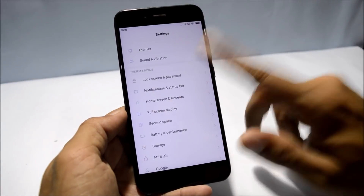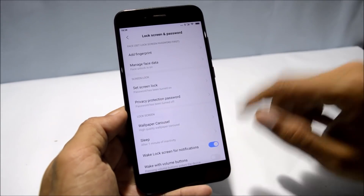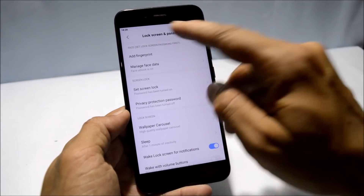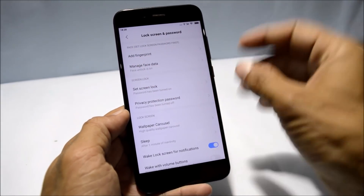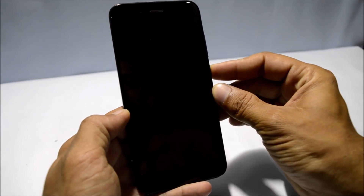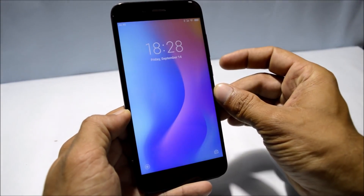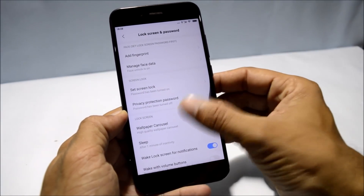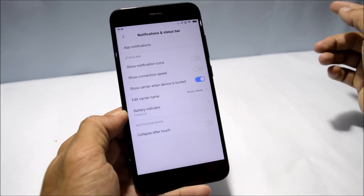Under lock screen and password, the fingerprint sensor is working fine and we also have a face unlock option. I have already added my face data — let me show you. Once I press the power key, the device gets instantly unlocked with no delay on the face unlock.